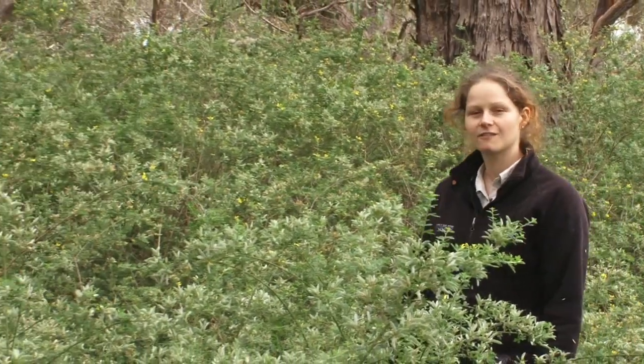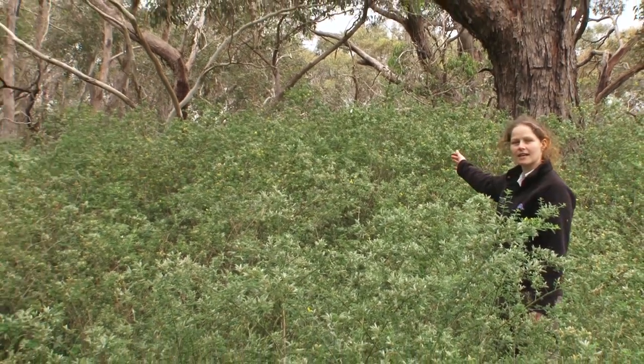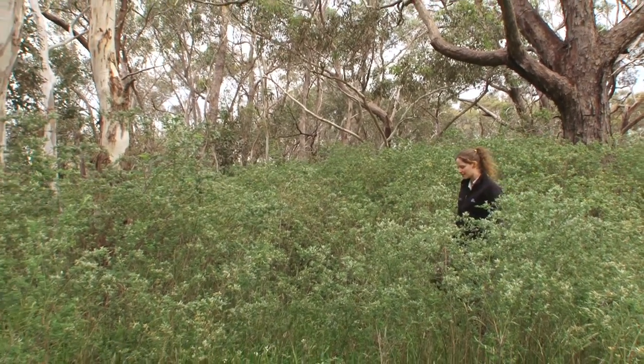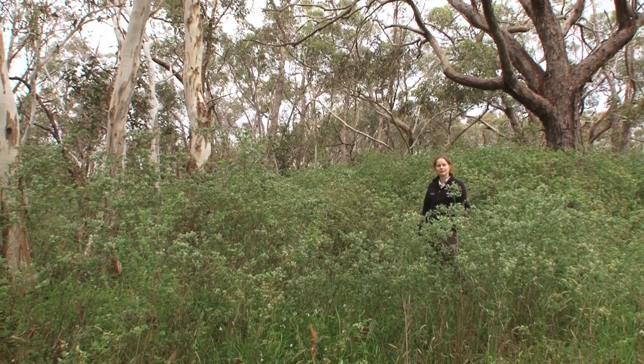Cape and English Broom is a major threat to native vegetation. Infestations left unchecked, like this one, can grow to form dense stands, shading out native vegetation such as small grasses, herbs, and eucalypt seedlings.